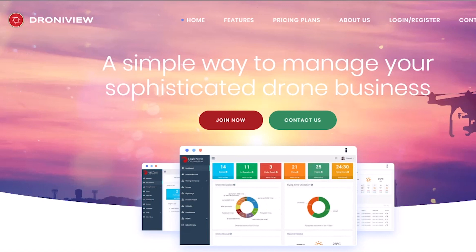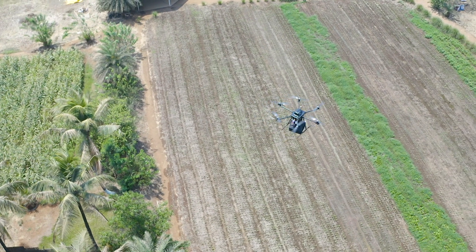Droney View, our drone management software, helps to analyze the thousands of flights that have been taken throughout the day.